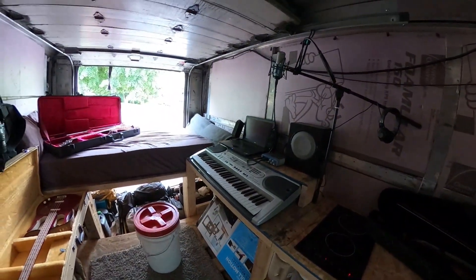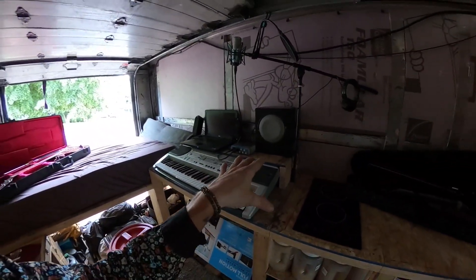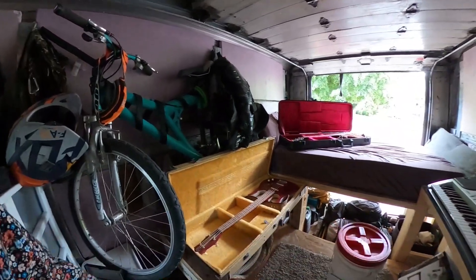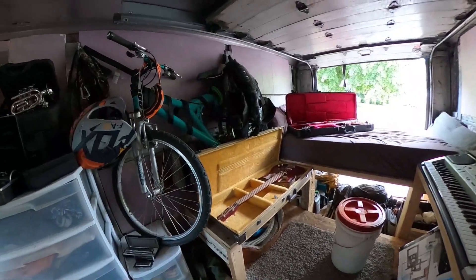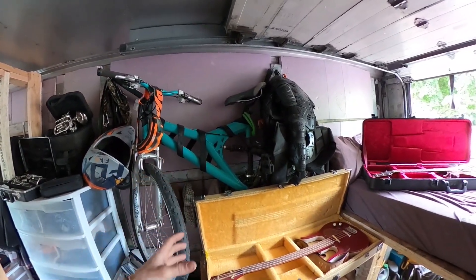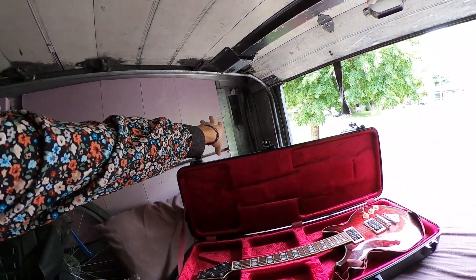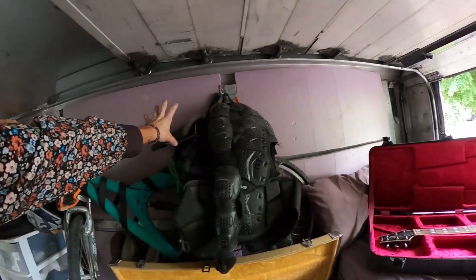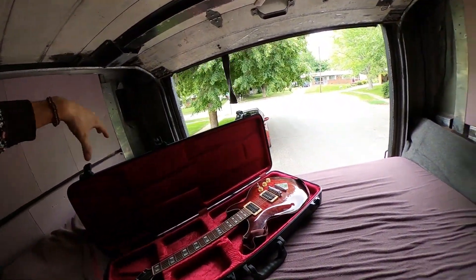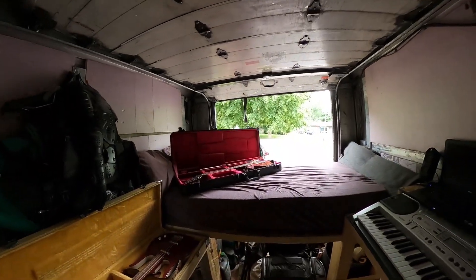This area, currently my little office slash recording studio, is going to change. I've decided to keep all the water stuff on one side and my battery bank will be here underneath, distributing weight over the wheel wells. This whole workspace is going to move to this side, and I'll have a big desk area with a 50-inch TV mounted on a swivel mount so I can swing it in front of my workstation or out the back.